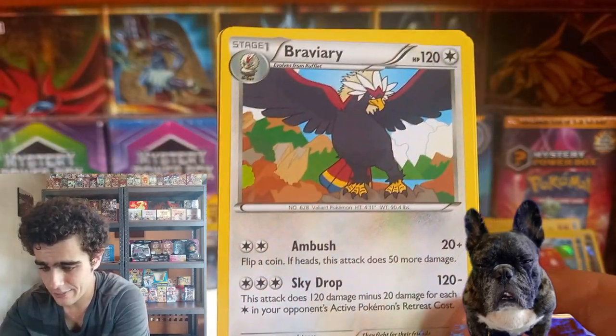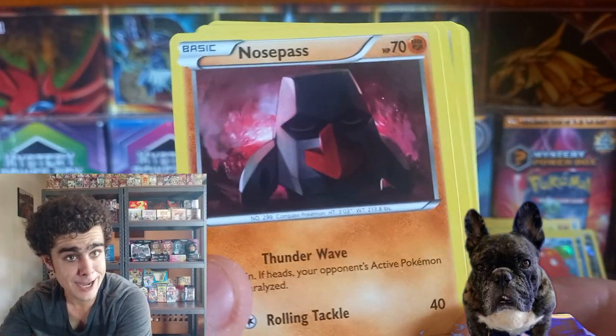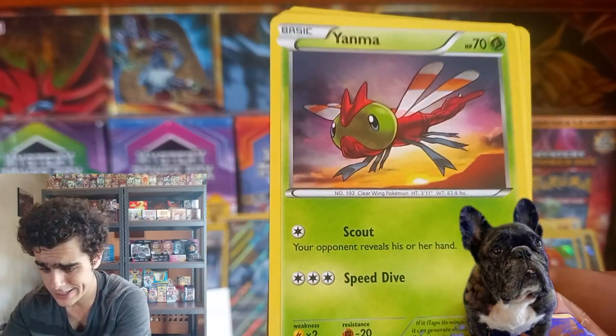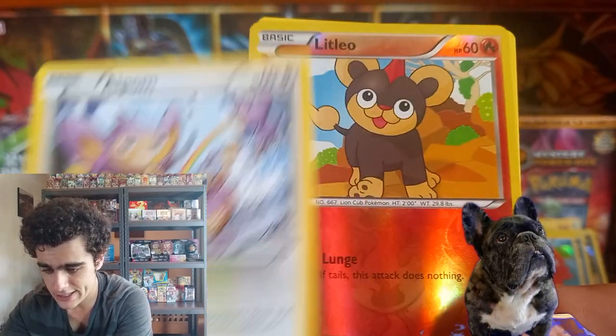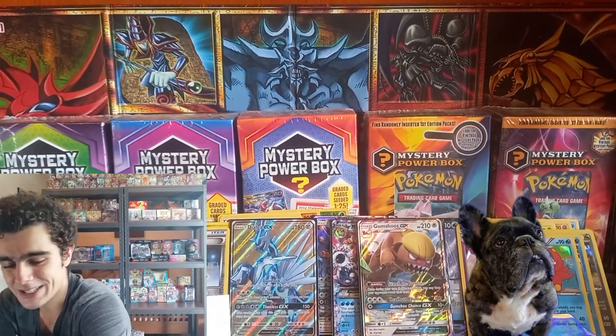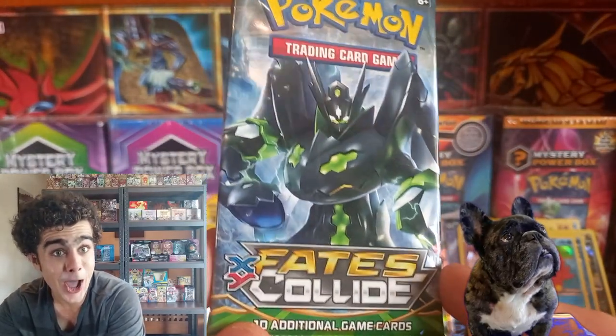One Steam Siege — turning off with that Ferret Boy. Fossil. Big Nose Dude, the Little Tiger Boy — Litleo, guys. Dragonfly Boy. We got Litleo once again and non-holo. And our last pack for this one in 20 seeded mystery box is Fates Collide — code card. The Dome Fossil for that Kabuto. And the Kabutops, guys.